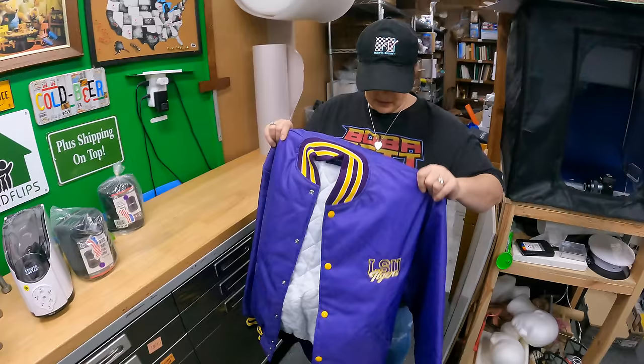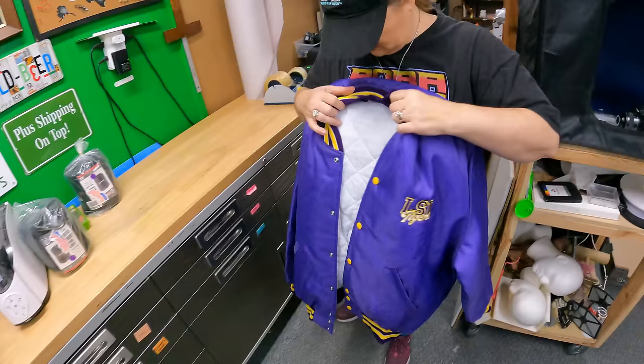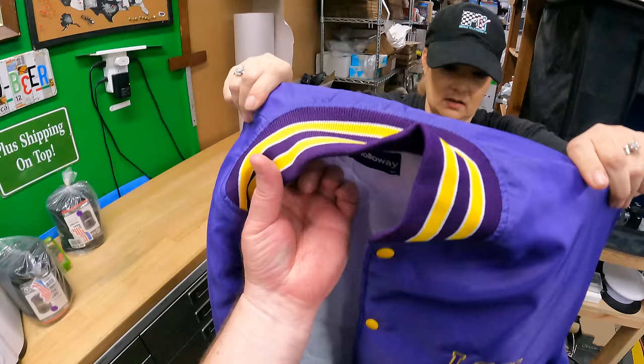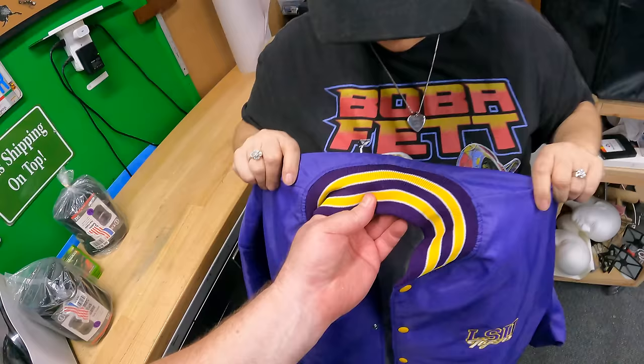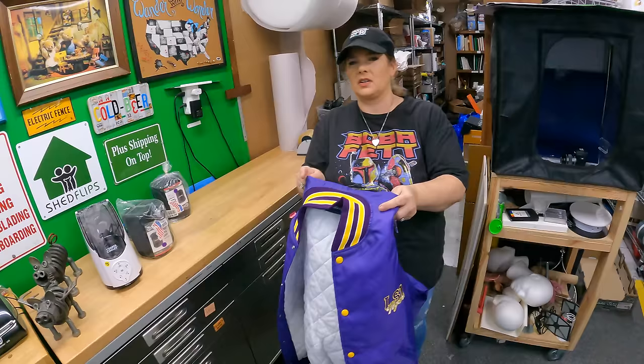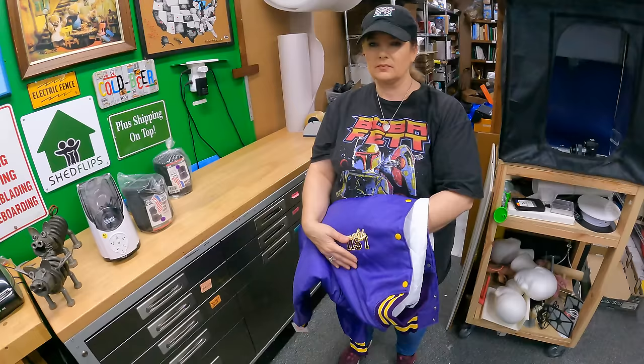This is a cool vintage jacket, made in USA — we're thinking probably 1990s. It's an LSU jacket with what I think is definitely a 90s logo, and it still has the tags on it. The officially licensed tag, Holloway brand, men's XL. It looks super clean. On these kind of jackets you can really tell if the white lines look dingy or yellowed, and these look almost perfect — like it might have been in plastic.